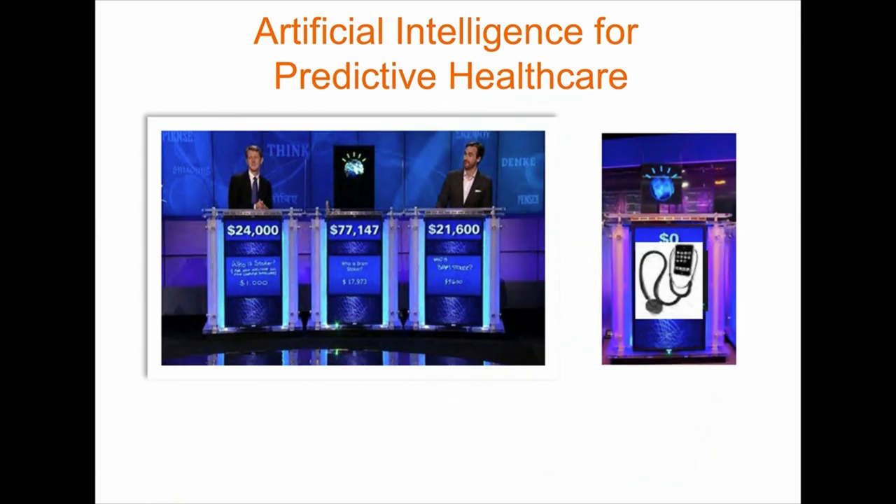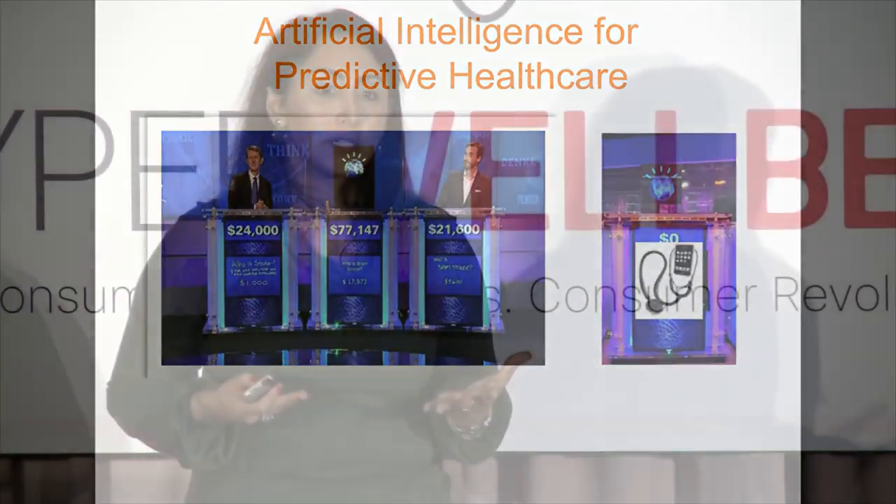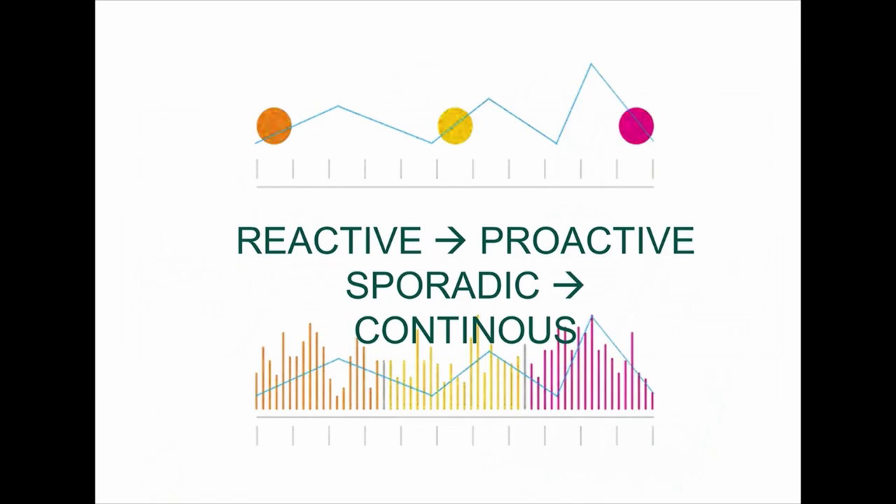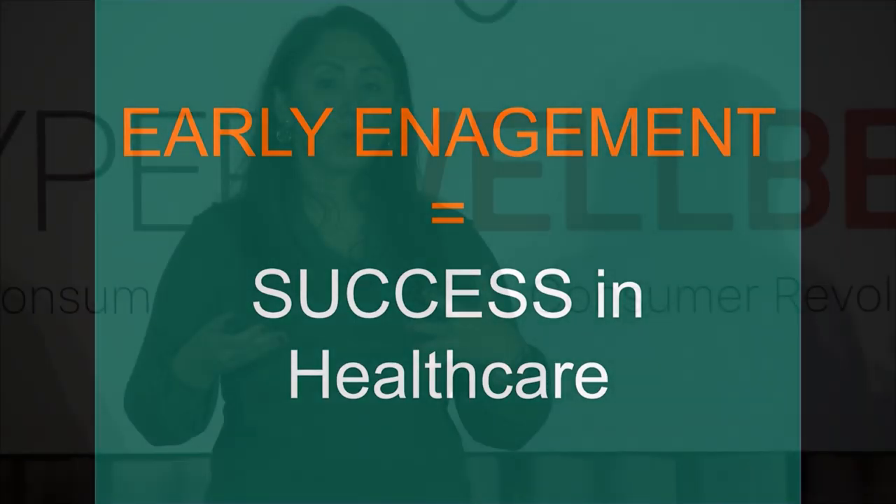Imagine that your doctor is empowered by artificial intelligence — like IBM Watson — in ways we can barely imagine right now. This will allow us not only to make decisions and predictive analyses, but also to move from being generally reactive in our healthcare to more continuous monitoring solutions, which will enable earlier engagement of patients and actual success in healthcare.